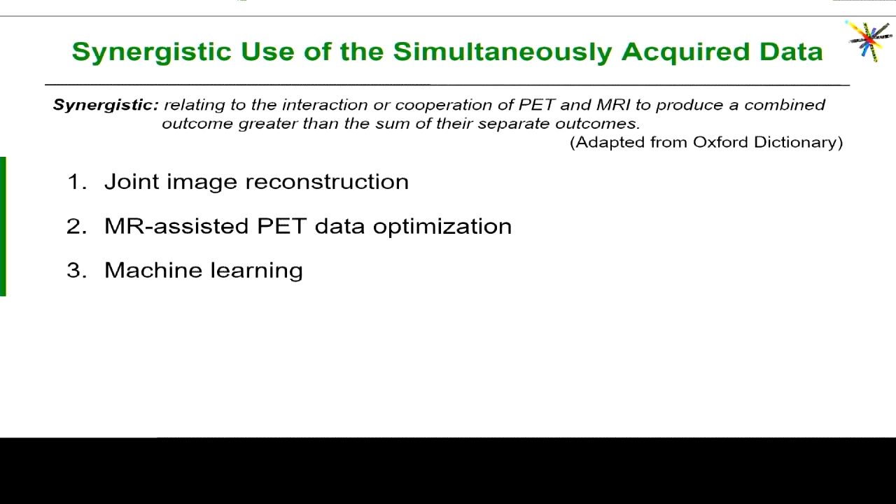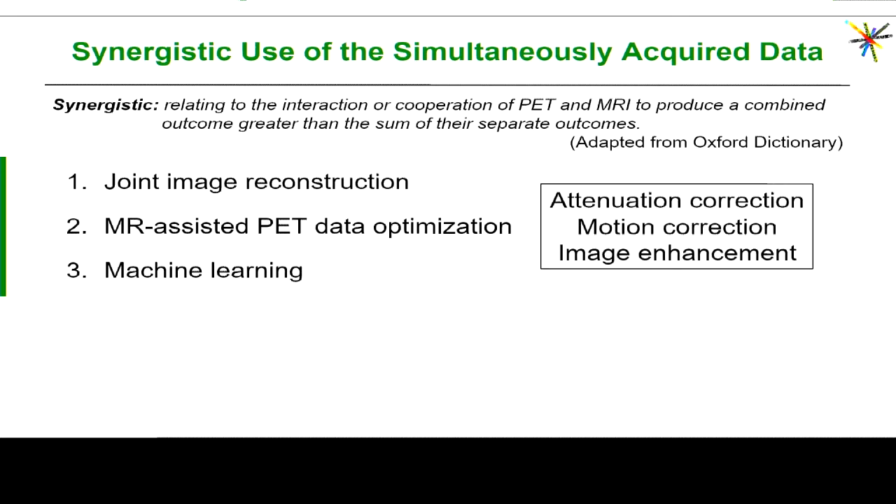I also need to mention machine learning because this is a new approach to combine the multimodality data. I'm going to focus on three different things: attenuation correction, motion correction, and image enhancement.